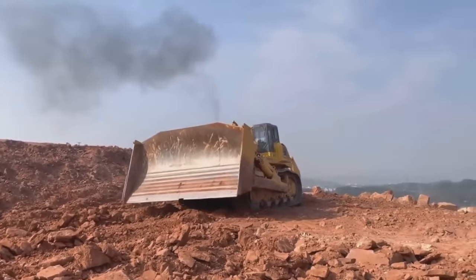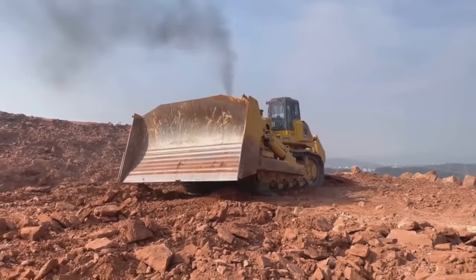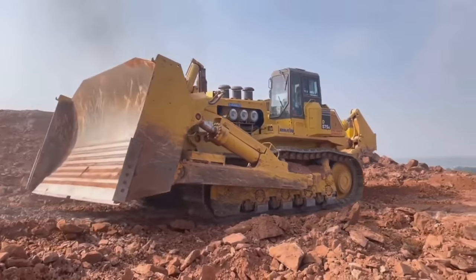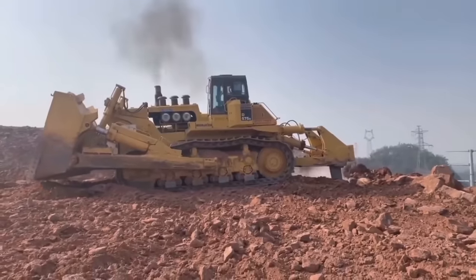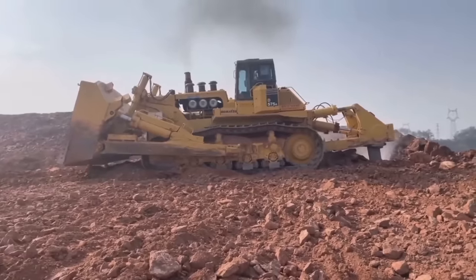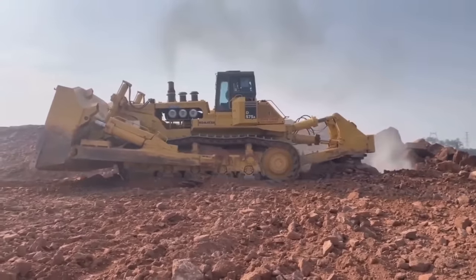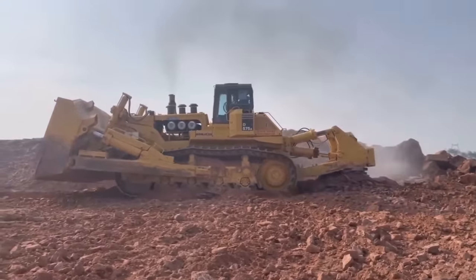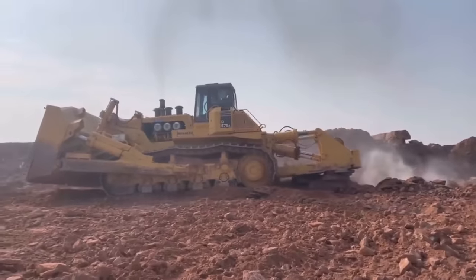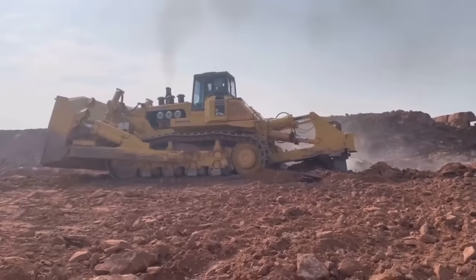The bulldozer is equipped with a massive U-blade capable of moving large volumes of material efficiently. The blade has a capacity of approximately 69 cubic meters (90 cubic yards), making it suitable for demanding earth-moving and construction projects. The undercarriage is engineered to withstand heavy loads and rough terrains, featuring a large number of specially designed roller components and track shoes for durability and stability. The bulldozer can also be equipped with a ripper attachment for breaking up hard materials such as rocks.